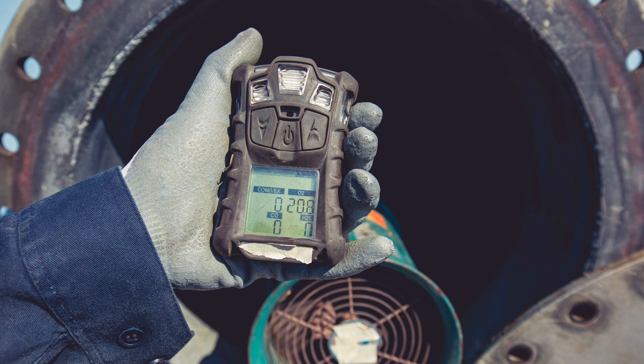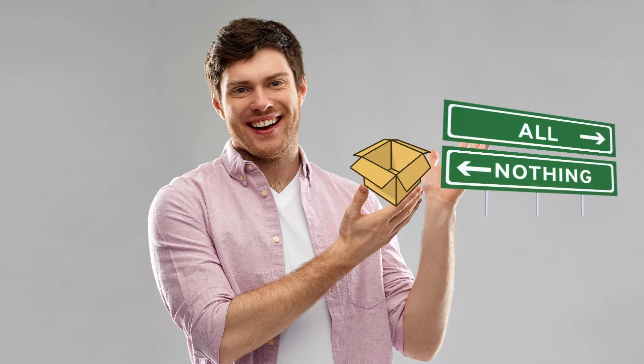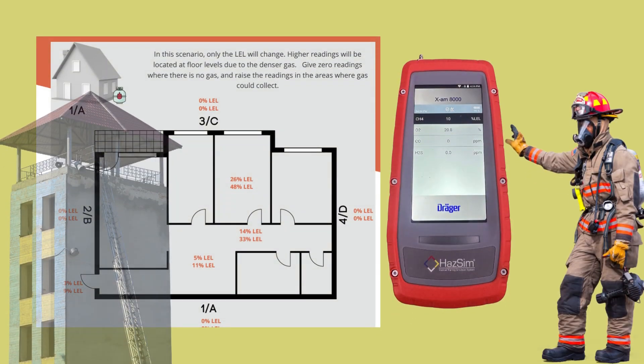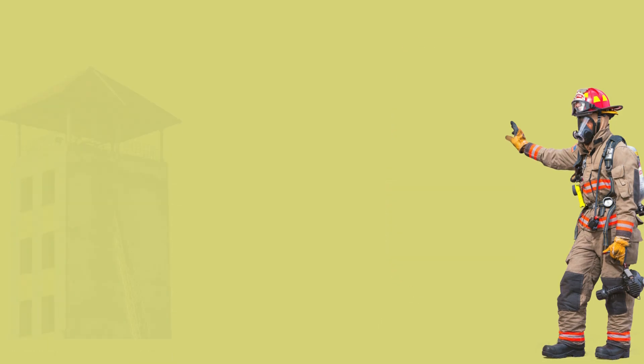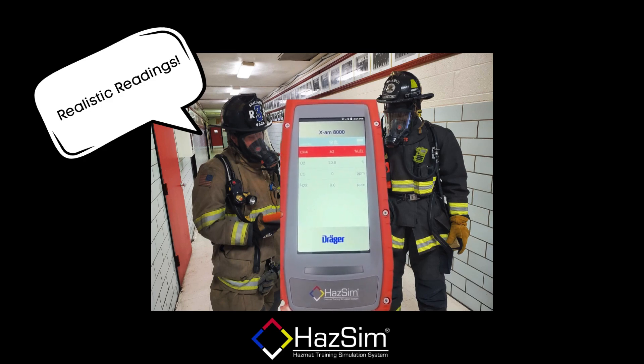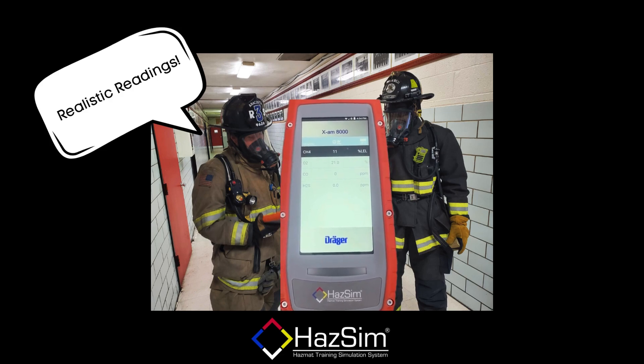Now we're getting out the four or five gas detector from the rig. Everybody that has a HAZ-SIM knows that if you took your frontline meter and went out and drilled with it, you're just not going to get any reading. So in this scenario, you're setting up a structure — whether it be your training tower or a house in district. You're pulling up, doing all those things, and now the crew's going downrange with the HAZ-SIM. What are they expecting to get on the meter? What should the instructor be thinking about to challenge these firefighters approaching this building?